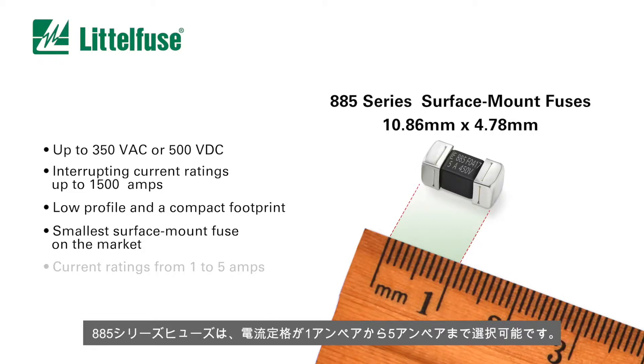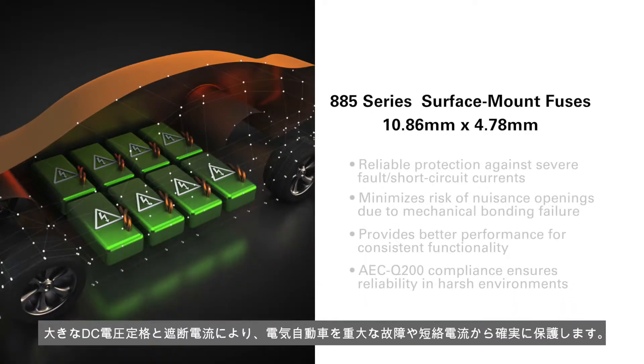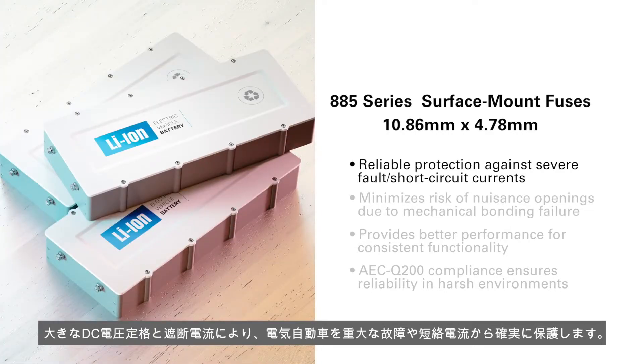The 885 series fuse is available in current ratings from one amp to five amps. The 885 series offers designers big advantages over other fuse choices. Their high DC voltage rating and interrupting current ratings ensure reliable protection against severe fault and short circuit currents for electric vehicles.